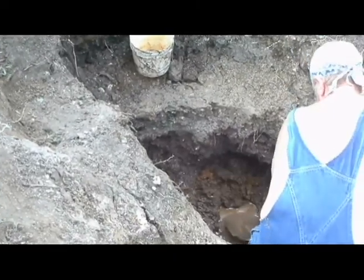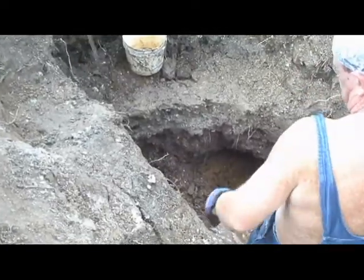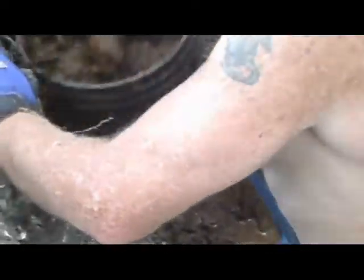There's another one. There's one by your shovel there. I hear a bunch of them down there.